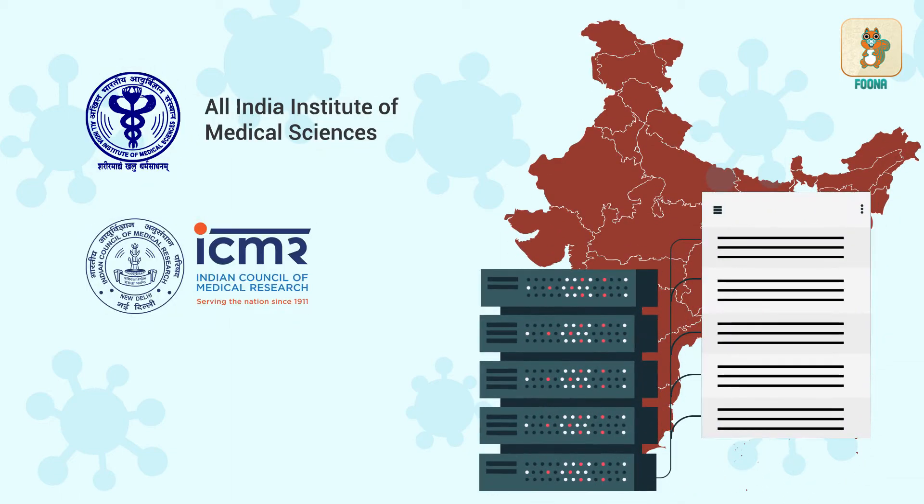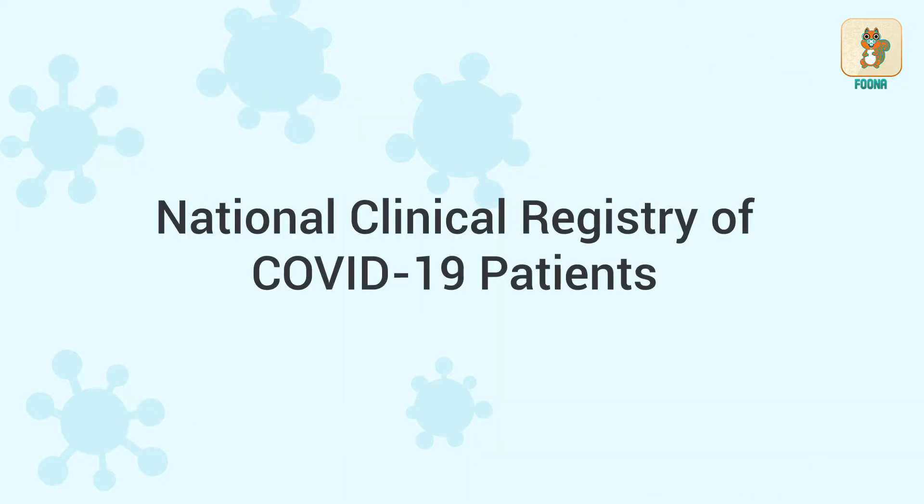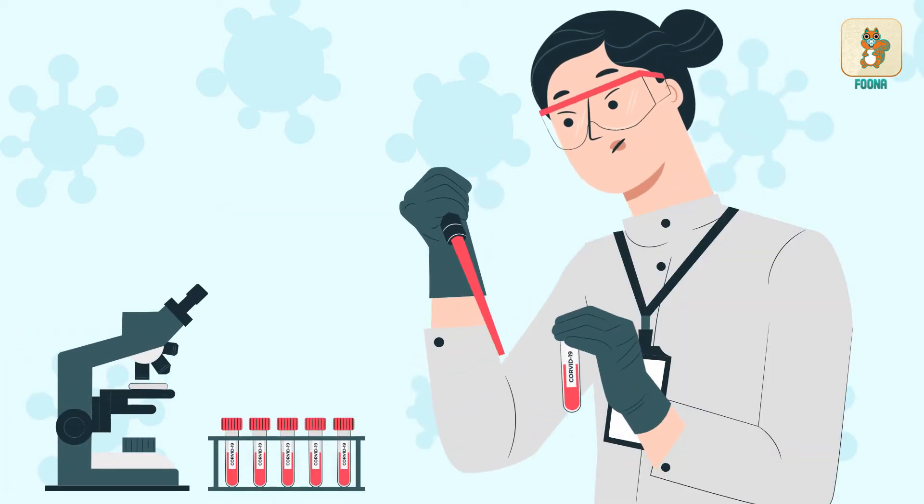India will create a new database of all COVID-19 patients in the country. This will be called the National Clinical Registry of COVID-19 Patients. This list will also help to conduct clinical trials.